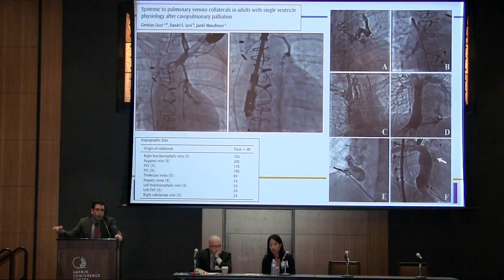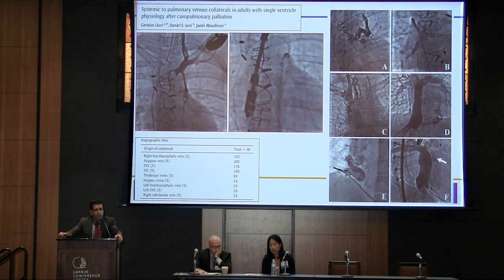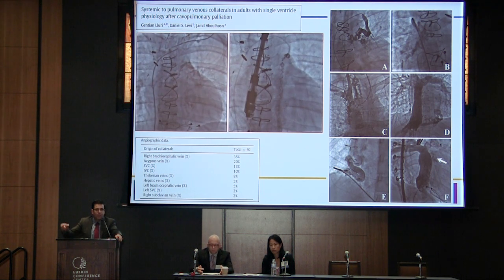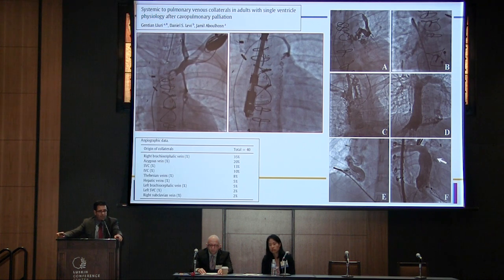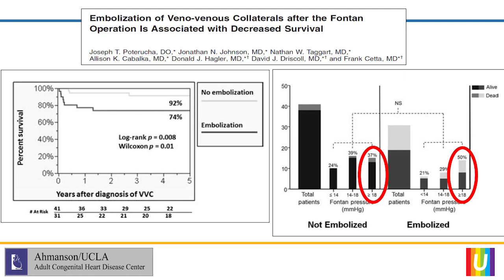Arterial collaterals can overload the system — you can get over-circulated if you have a lot of arterial collaterals. That's one reason to close them, but the other is to diminish the risk of heavy bleeding at the time of transplantation or conversion surgery. There is compelling and relatively frightening data from the Mayo Clinic showing the risk of mortality if you occlude venous collaterals in patients who have Fontan pressures exceeding 18 mmHg — bad idea. So in those settings, keep those fenestrations open and try to drive down the Fontan pressures through other means.